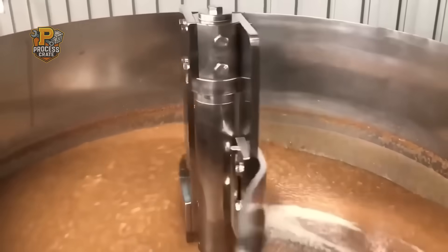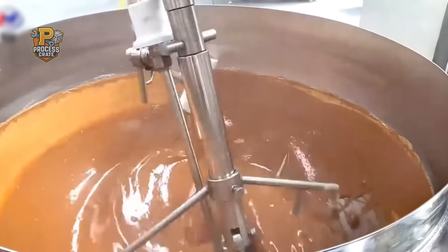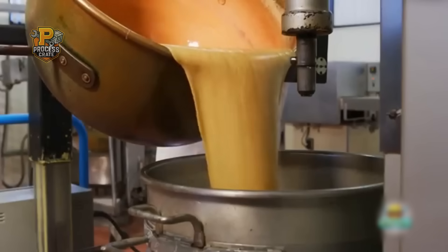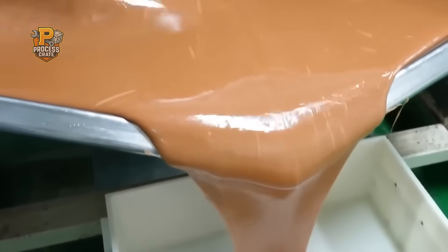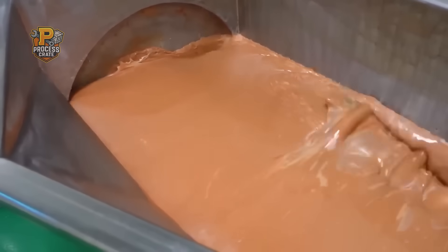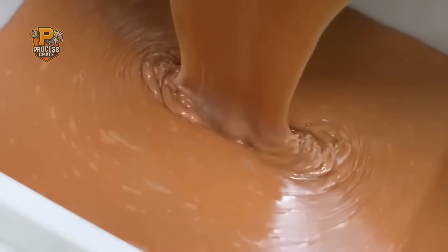Temperature monitoring happens at 12 different points throughout each cooking vessel, with computer systems making automatic adjustments every three seconds. The entire process from raw ingredients to finished caramel takes 2 hours and 15 minutes, with the final 20 minutes being the most critical. Quality control technicians test every batch using both digital instruments and traditional spoon tests that have been used by candy makers for over a century. One failed test means dumping the entire batch and starting over.